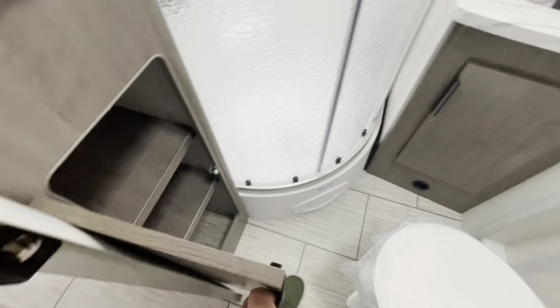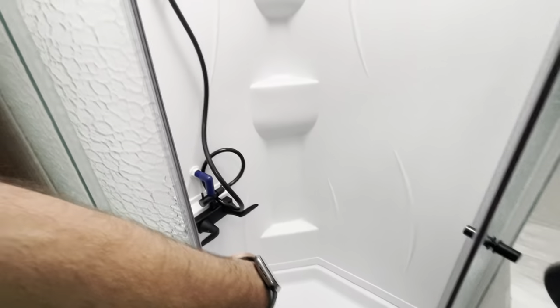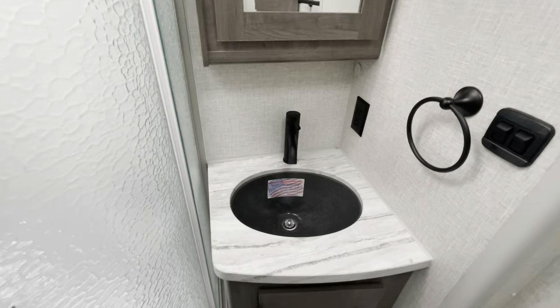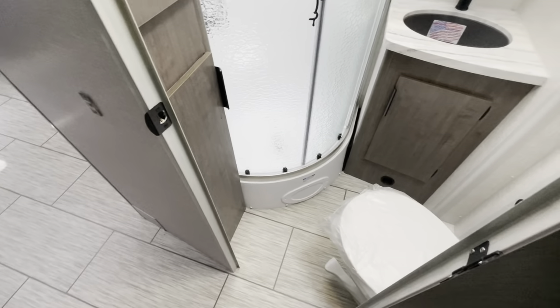Your bathroom has nice little storage areas, an exhaust fan, AC duct, and heat ducts down low. Nice adjustable shelves for storage. Corner glass enclosed shower — I'm six foot five and my head touches in the skylight, so six five or less you're good. There's a nice deep sink, medicine cabinet, and lighting. Linoleum throughout — no carpet.